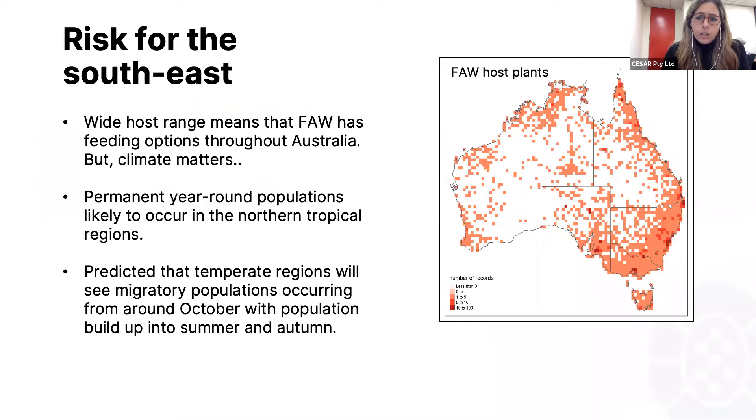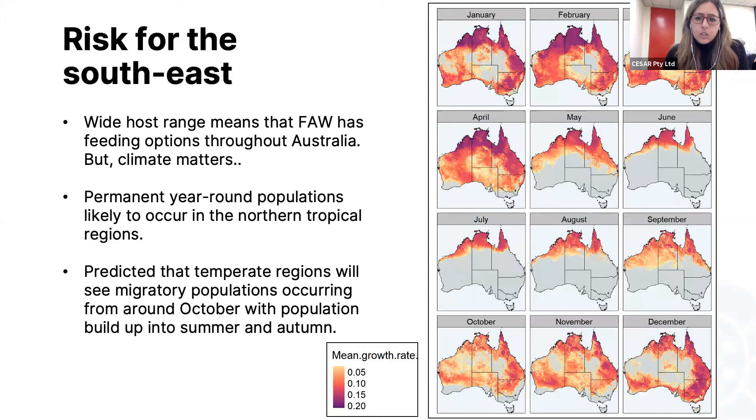In terms of how likely fall armyworm is to establish in southeastern Australia, host availability certainly plays a role, and there are plenty of hosts available in the southeast. But climate and weather patterns are also very important. These images display times of year when fall armyworm is likely to survive and develop based on recent prediction work. It's predicted to establish permanent year-round populations in northern Australia, but for more southern regions like the Mallee, the Riverina, or Victoria's high rainfall region, we're more likely to see migratory populations from around October to November with population build-up throughout summer and early autumn.